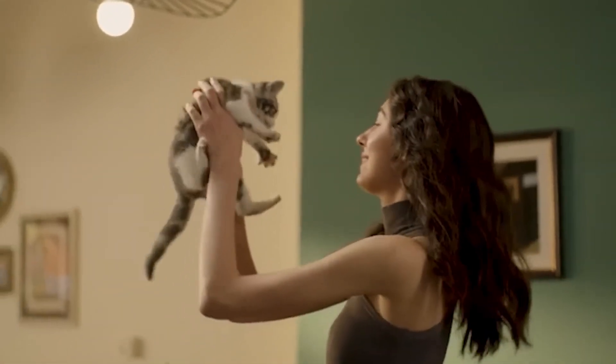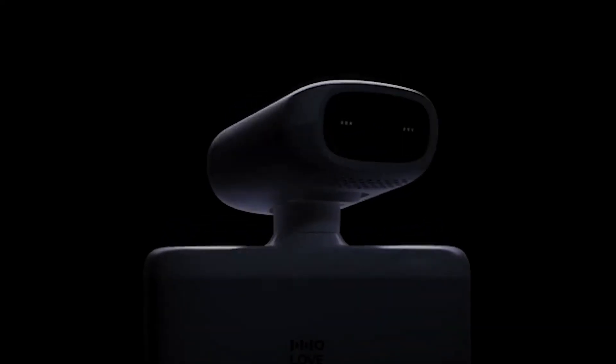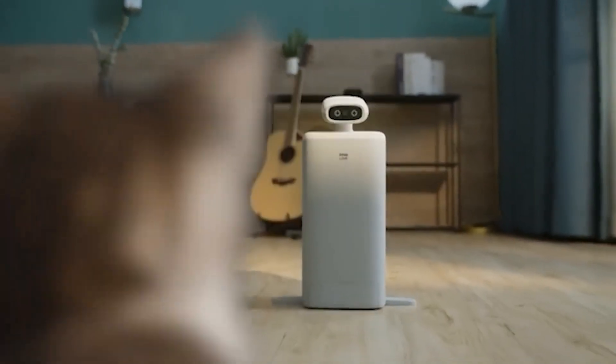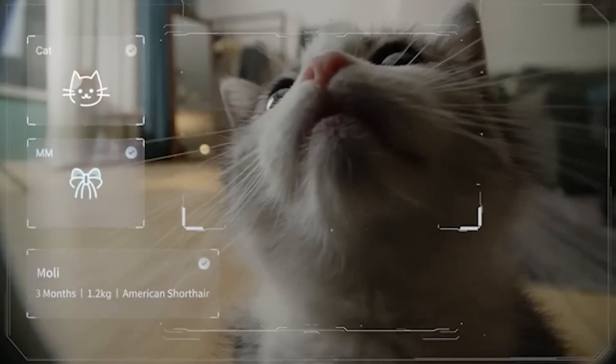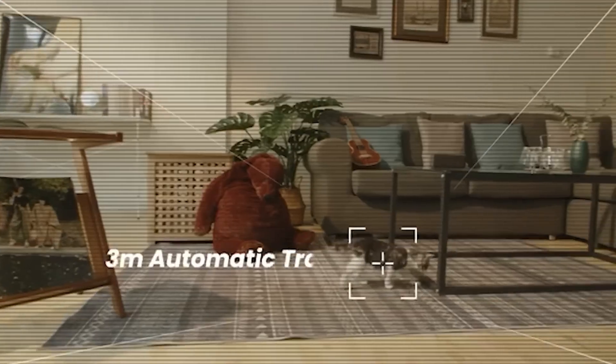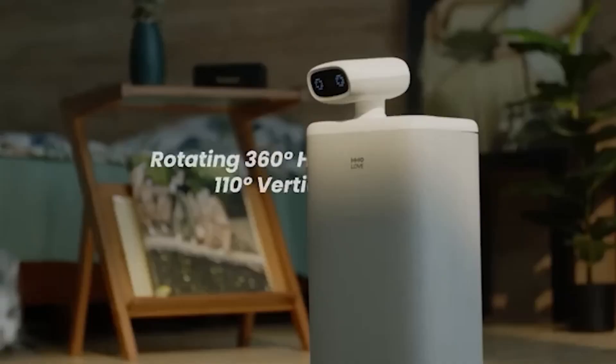What unites France, Turkey, and Canada? In these countries, there are more domestic cats than dogs. So, the creators of the O-Sitter robot should definitely pay extra attention to them. After all, O-Sitter is essentially a cat nanny.